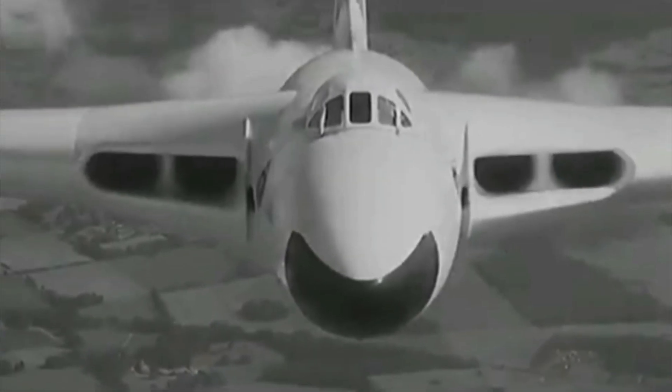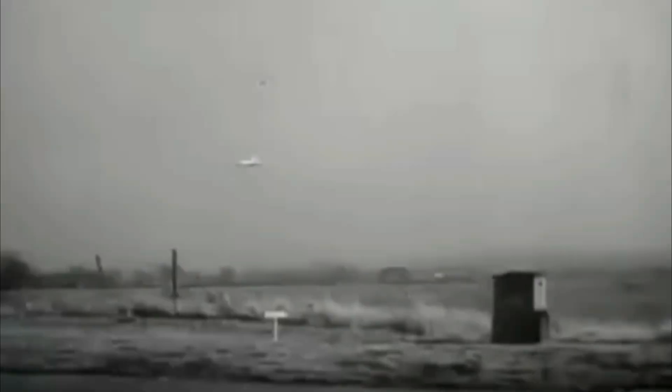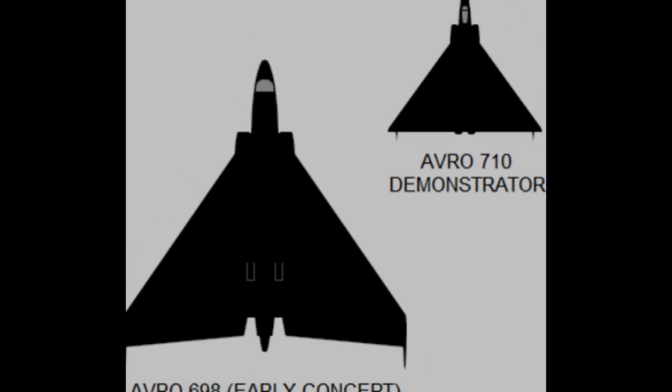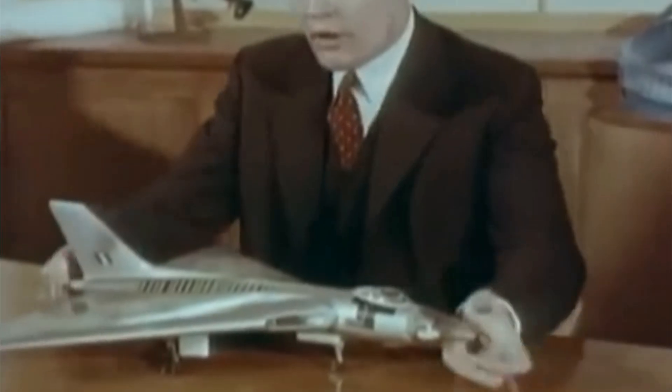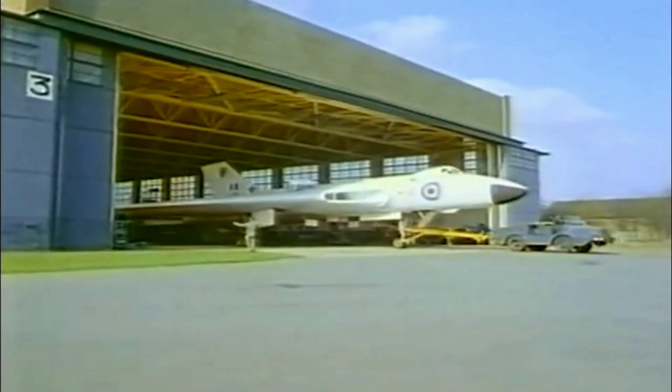The Vulcan was actually the first jet bomber to use a delta wing design, which gave it a very distinctive look. The original prototype, known as the Avro 698 Vulcan, was built in response to a British Air Ministry requirement that came out on January 1st, 1947. It had its first flight on August 30th, 1952.